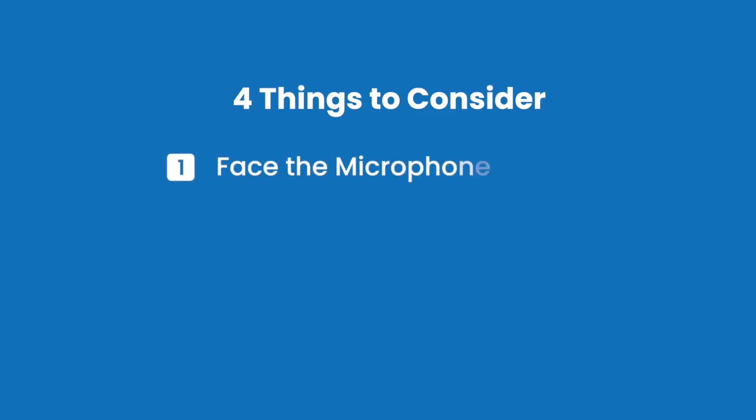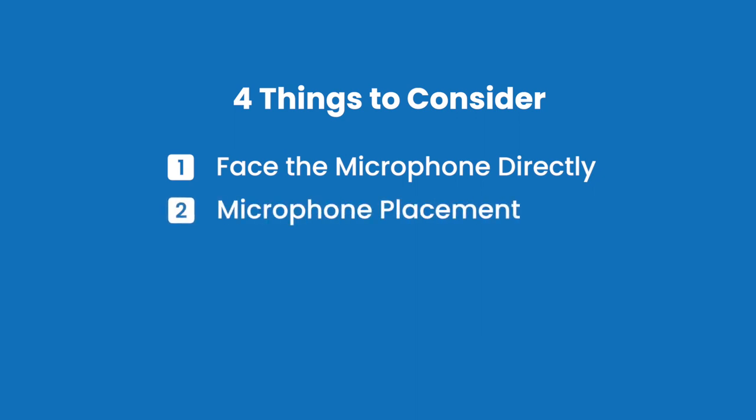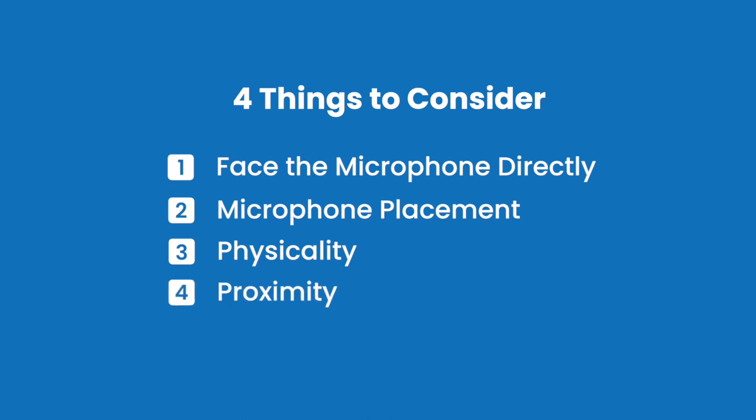There are really four things you want to think about. The first is you want to face directly towards your mic. The next thing is mic placement. The third thing is how you use your physicality when speaking in front of the mic. And finally, you want to control dynamics using proximity.